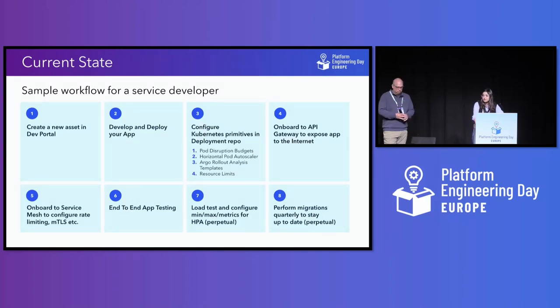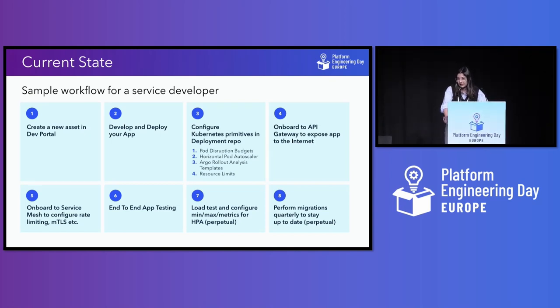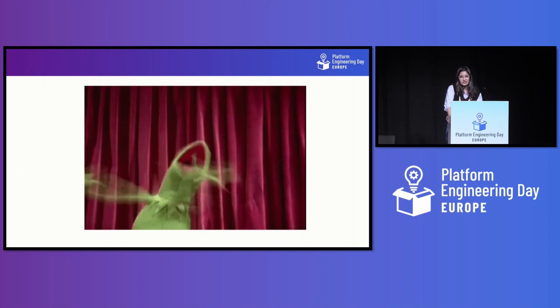This is a sample workflow that our service developer goes through on our internal developer portal. The first step is to create an asset on our dev portal — an asset is the atomic form of deployment on our Kubernetes layer. The developer then has to develop and deploy their app, and after that they configure certain Kubernetes primitives in their deployment repo like PDPs, HPA configuration, or Argo rollout analysis templates. They might also onboard to API gateway to expose their app to the internet and onboard to service mesh for configuring rate limiting. After that is end-to-end testing and load testing by configuring min-max HPA. And of course, they are intertwined with platform migrations quarterly to stay up to date, which can certainly make your service developer go crazy.